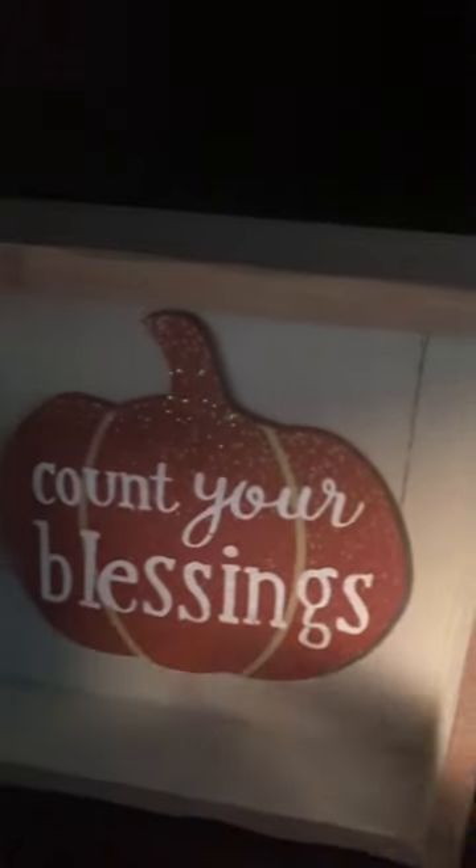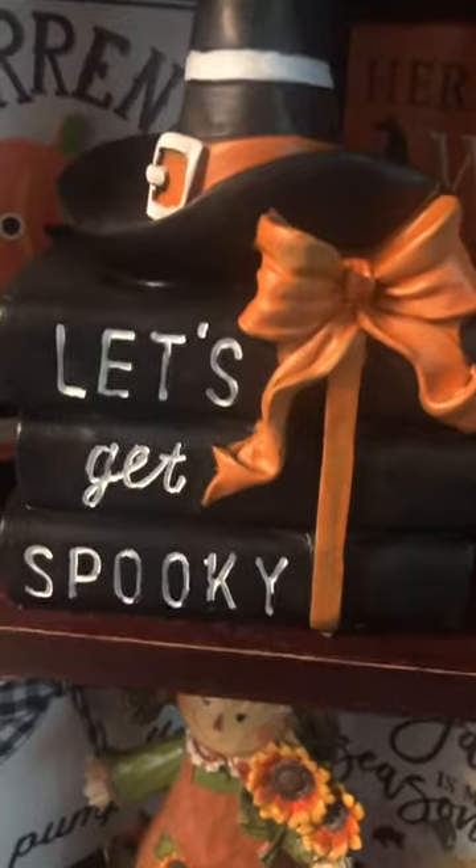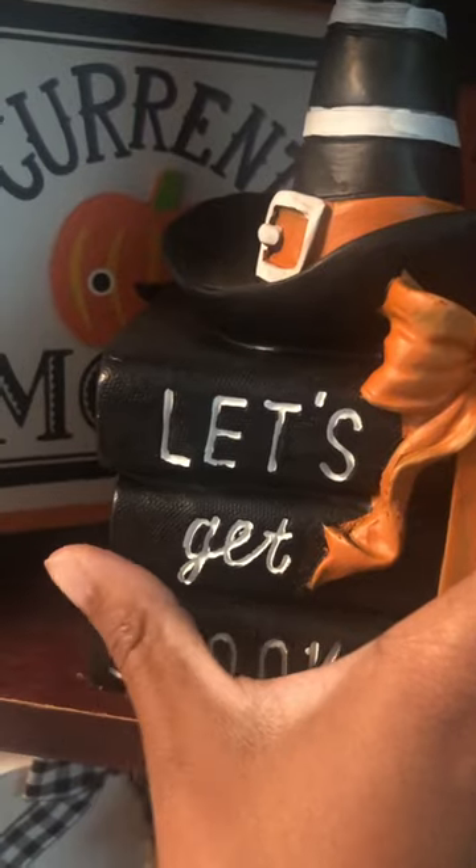Then over here we have 'Count Your Blessings' with a glittery pumpkin. Got that from work last year. Then down here, also got that from work last year — this is 'Current Mood' with a pumpkin in the middle, kind of like a cute jack-o'-lantern with googly eyes. And then here we also have this other little book set that says 'Let's Get Spooky' with a bow and a witch's hat. Got that from Big Lots last year.